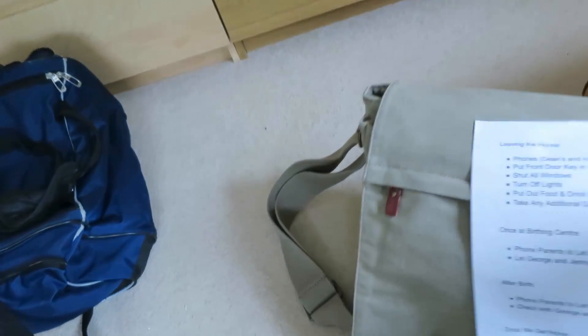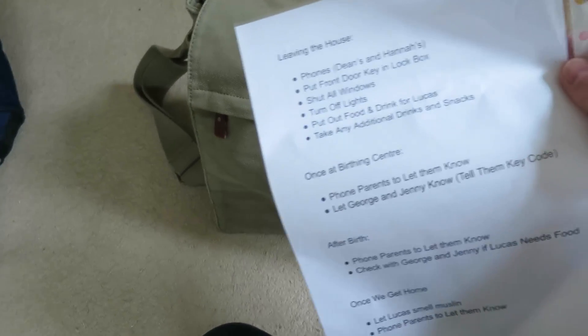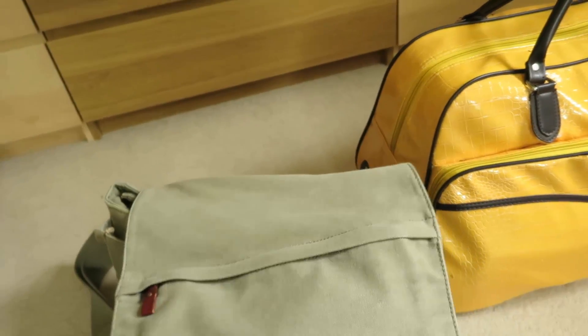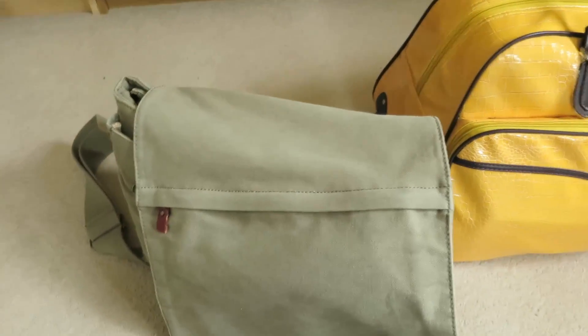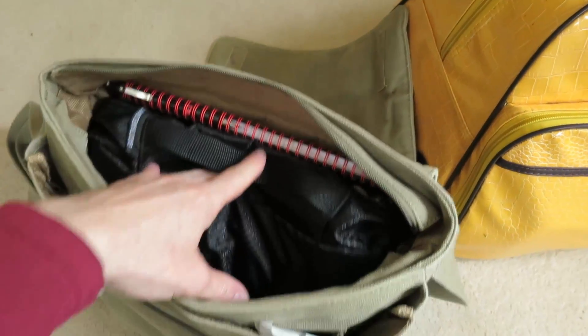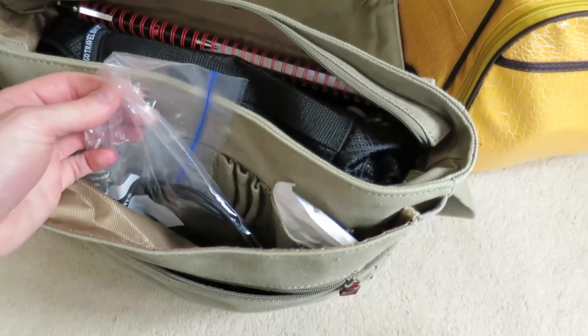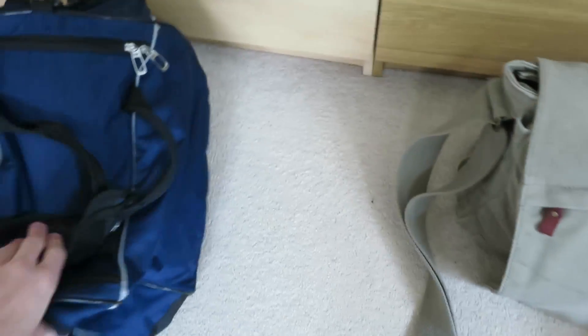This is my bag. I've got a checklist on the front of things to do before we leave the house so I'm not in a mad panic — things like lock the door, grab my phone, turn off the lights, shut the windows, put food out for Lucas, and then things to do at the birthing centre and when we get home. On the back I've got my checklist of what to do when it all starts happening, just because I do tend to panic. The bag has a change of clothes, a notebook and pen, phone chargers, earphones, my wallet, and this camera so we can take photos at the birthing centre — presumably after the birth, because we don't want anything too detailed.